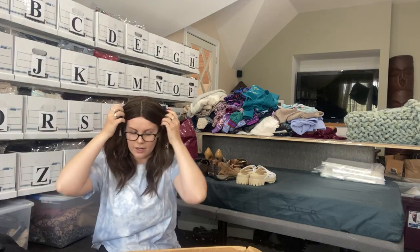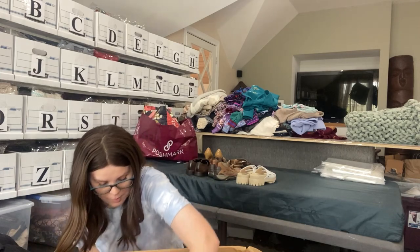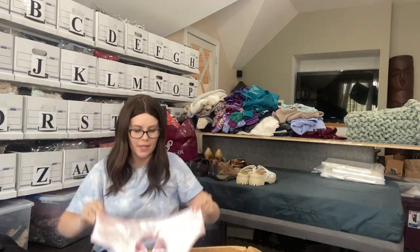Oh my gosh, this pile is getting bigger. We're getting right to the bottom — we have a few more pieces left. First is another Fabletics.